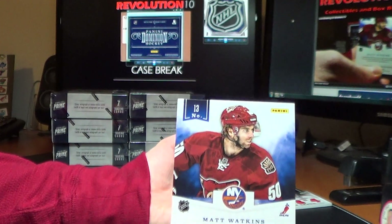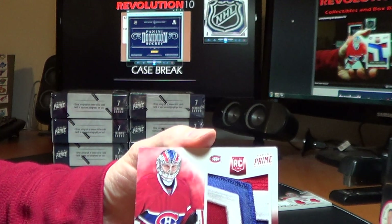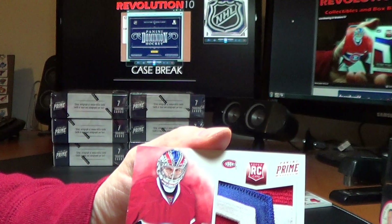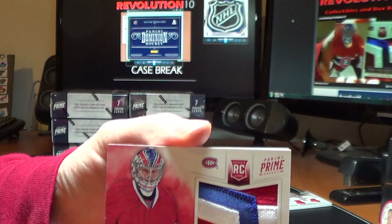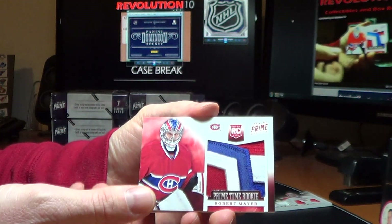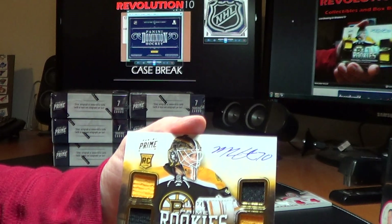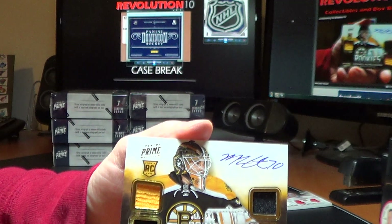You're asking about Habs — how about this? What a beautiful patch. Prime Time Rookie of Robert Meyer, 10 of 10. Sweet, sweet patch. For the Bruins, Prime Rookies of Michael Hutchinson — Quad Jersey Auto, 199 of 249.